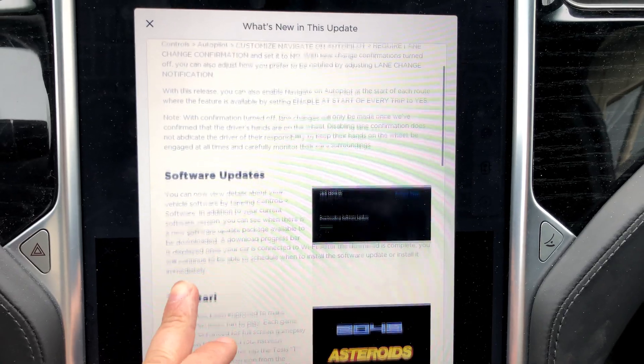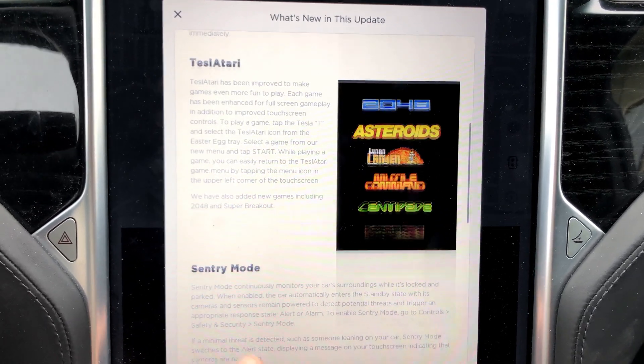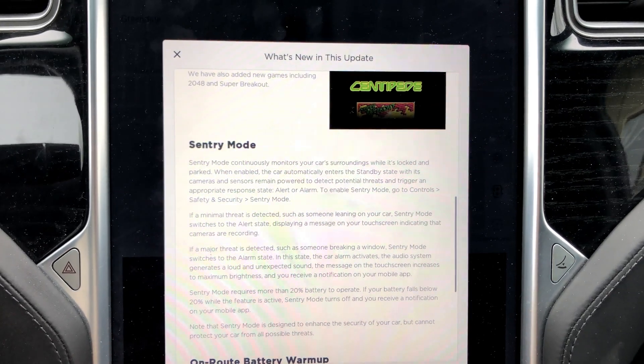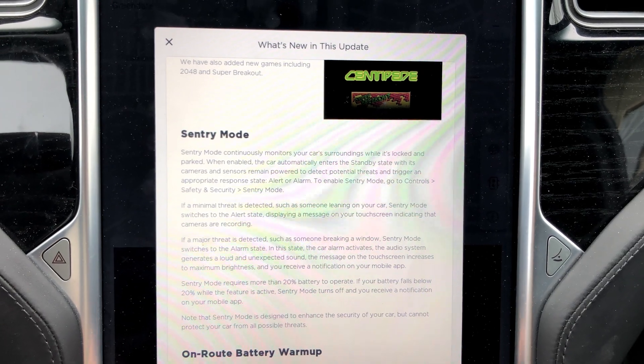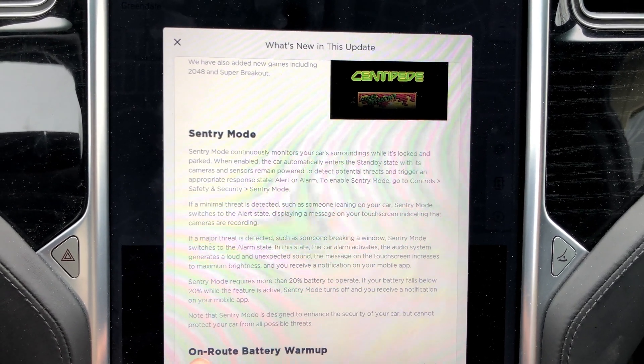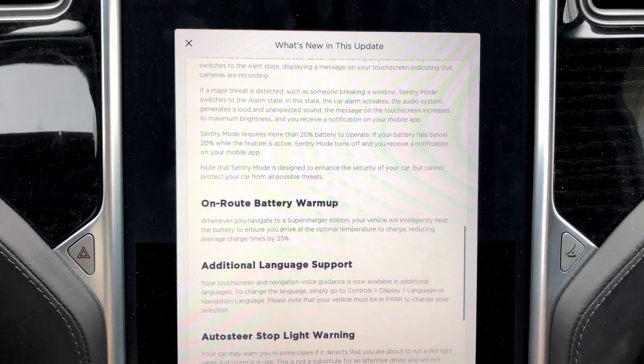The software update menu is the same. Tesla Atari is the same. Sentry mode is the same. Once again, this is Autopilot 2 with the original center screen, not the next-gen center screen here in the center console.